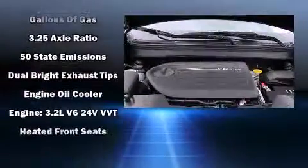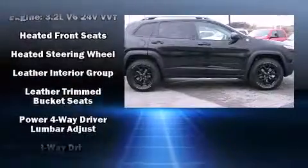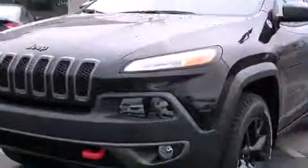Jeep ensures the safety and security of its passengers with equipment such as head curtain airbags, front and rear side impact airbags, traction control, brake assist, anti-whiplash front head restraint, a panic alarm, an emergency communication system, and four-wheel disc brakes with ABS.